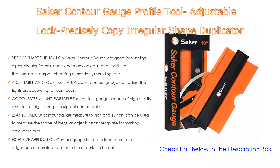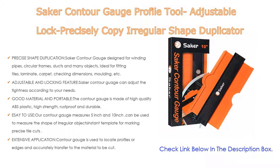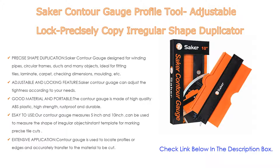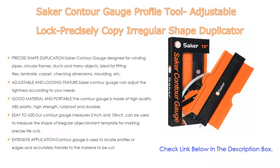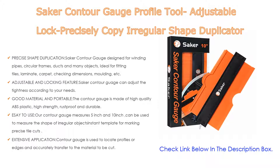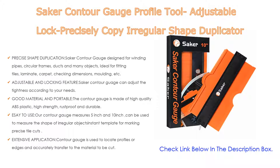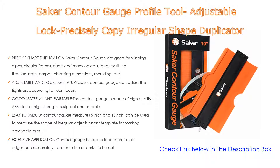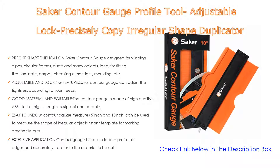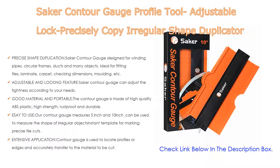The contour gauge measures 5 inches and 10 inches and can be used to measure the shape of irregular objects, serving as an instant template for marking precise tile cuts — just press the contour gauge on the shape, trim the outline, and cut into shape. It has extensive applications, used to locate profiles or edges and accurately transfer them to the material to be cut, for woodworking, auto body, auto metal sheet, stainless steel, or any job requiring contour duplication.